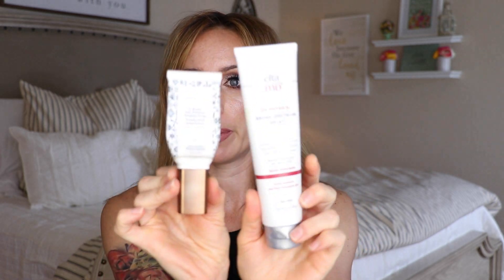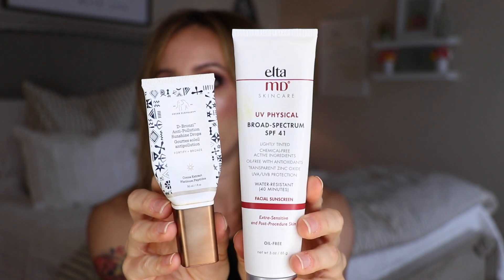This combo has been my daily combo: the Elta MD Broad Spectrum SPF 41 sunscreen — it's lightly tinted. Mix it with the DeBronze and it comes out to be a really great color. I get such good coverage — it evens out my redness, I get my SPF, and I get a little bit of an all-over glow. I also mix this into my foundation to deepen it up a bit. I love how it makes me look summery, bronzy, and glowy, and it's also SPF. Easy — I just squirt it together, smoosh it in my hands, put it on my face, and that's it.